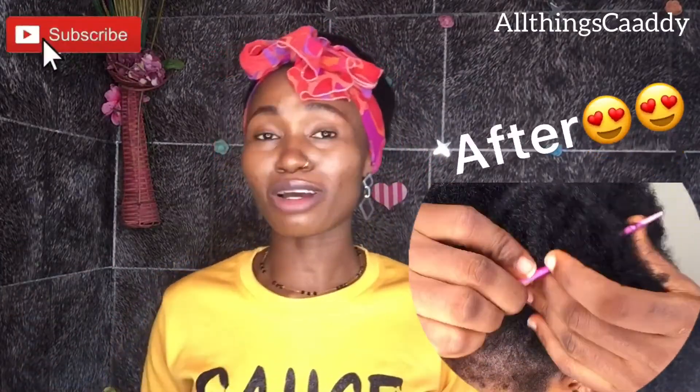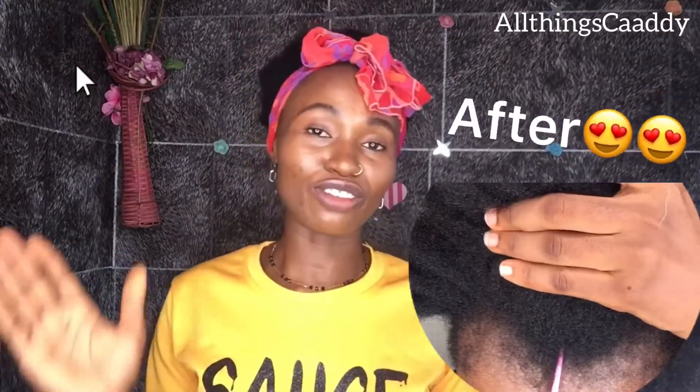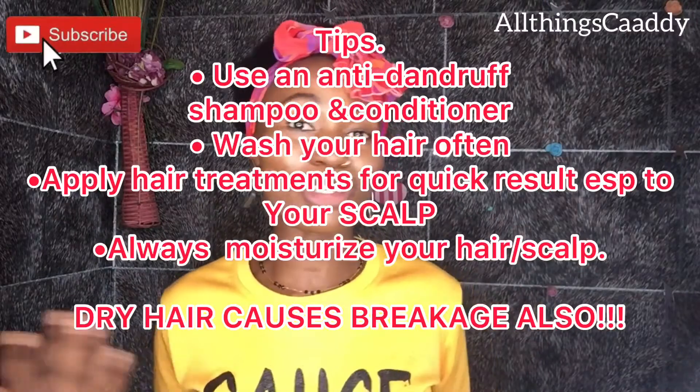Thank you so much guys for watching. I've come to the end of this video. If you've had dandruff before and you've treated it, let us know in the comment section below — what you did, what you used, how you did it. You never can tell the next person you will be helping.